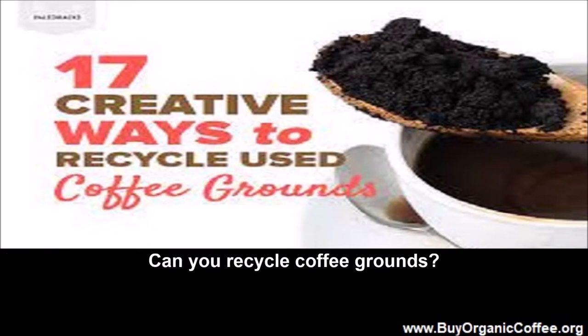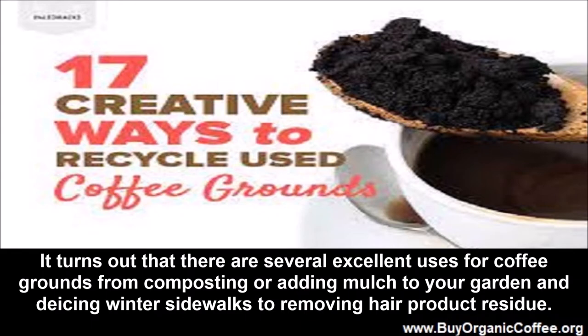It turns out that there are several excellent uses for coffee grounds, from composting or adding mulch to your garden and de-icing winter sidewalks to removing hair product residue.